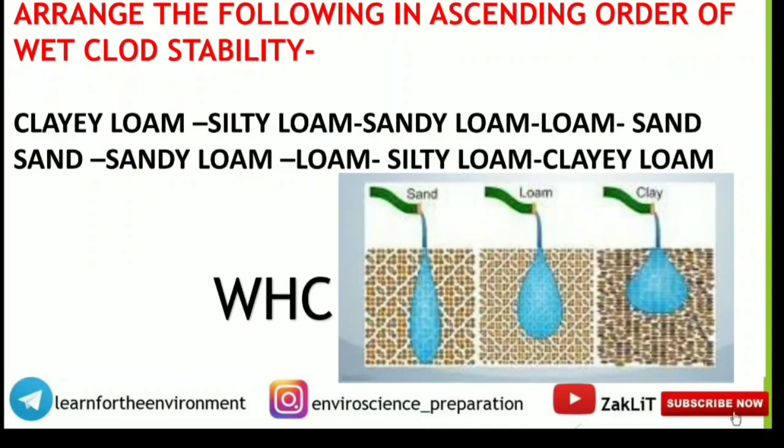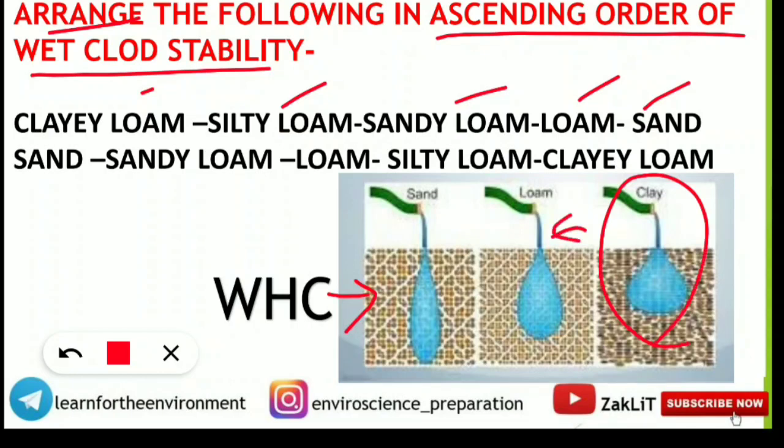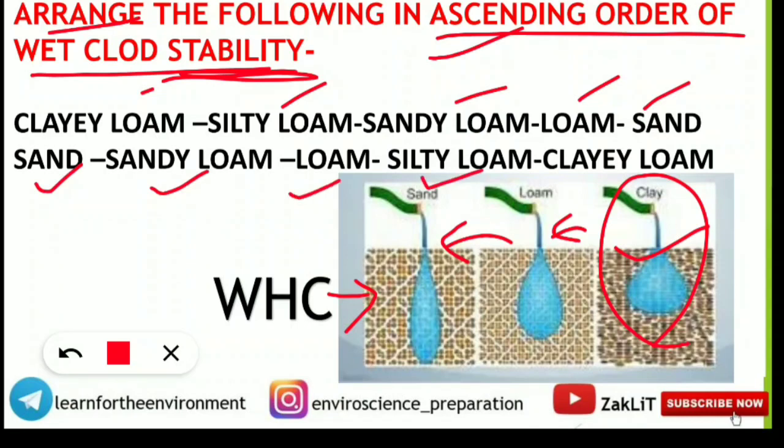As discussed in the previous analysis video, many questions were of the 'arrange' type. One asked: arrange the following in ascending order of wet cloud stability — clay loam, silty loam, sandy loam, loam soil, and sand. Water holding capacity is maximum for clay, then loam, then sand. More stable means higher water holding capacity, so clay is last in ascending order. The sequence ascending is: sand, sandy loam, loam, silty loam, then clay loam.